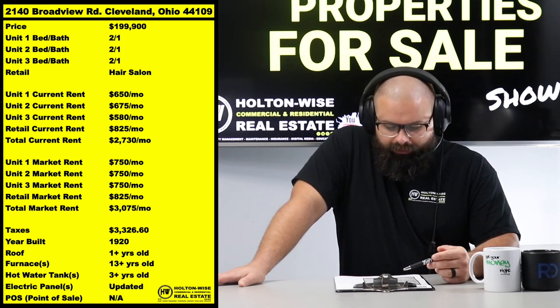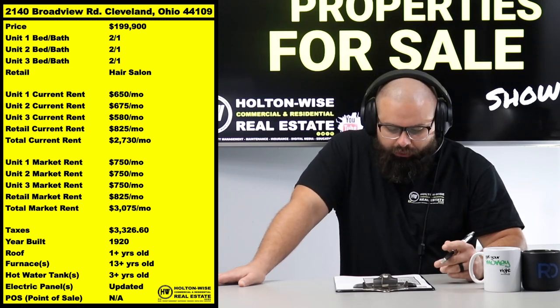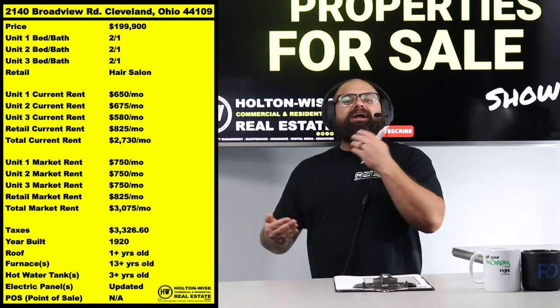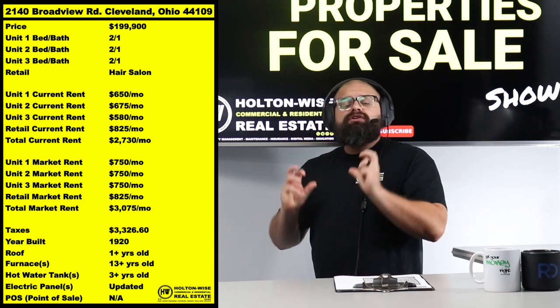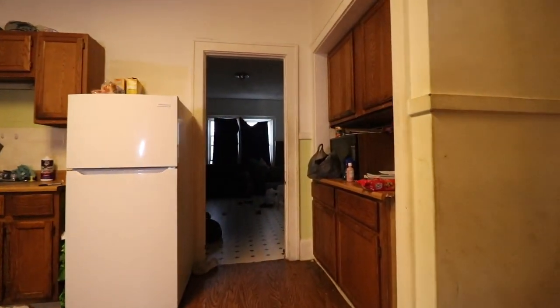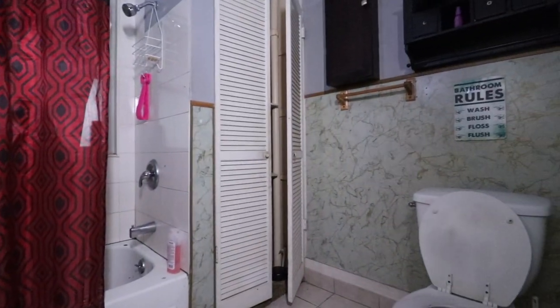So what I would do with this one — even though I'm projecting higher market rent — is immediately get everybody on 12-month leases under our terms, then at the 12-month renewal mark start bumping them up slowly. The goal is to get them to $750 without creating artificial turnovers, because artificial turnovers kill us. As you can see from the footage, these apartments aren't the Taj Mahal — you have to refresh them for the next tenant.